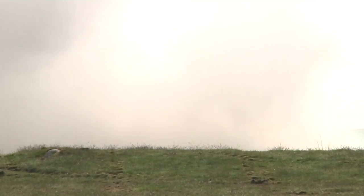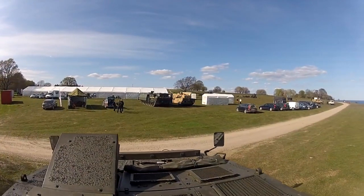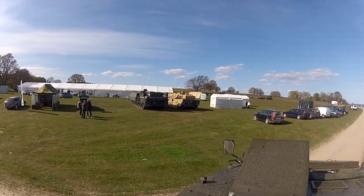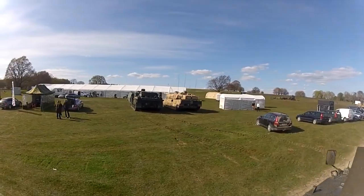Ladies and gentlemen, welcome to Saab's live equipment demonstration. Our focus is on full-spectrum warfare and the provision of a joint, combined-arms, fully-integrated warfighting capability.